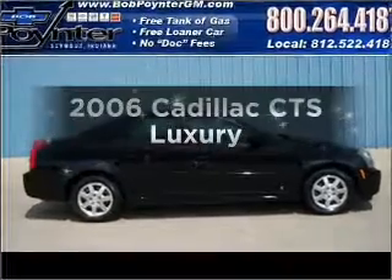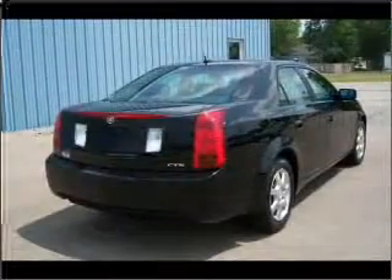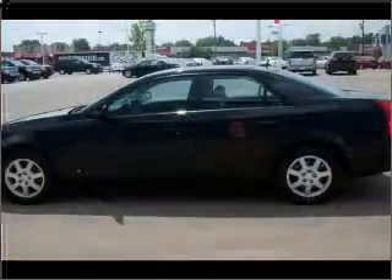Check out this 2006 Cadillac CTS. This is the set of wheels you've been looking for, with a reliable six-cylinder engine connected to a smooth-shifting transmission.